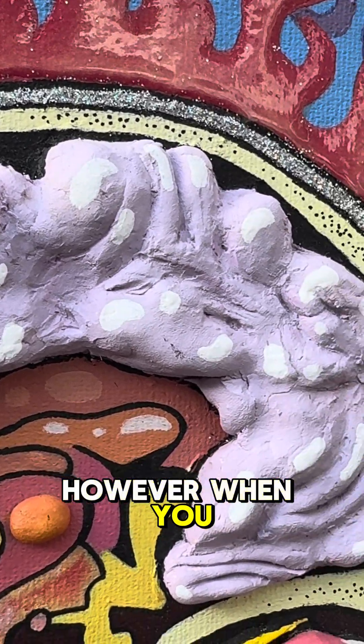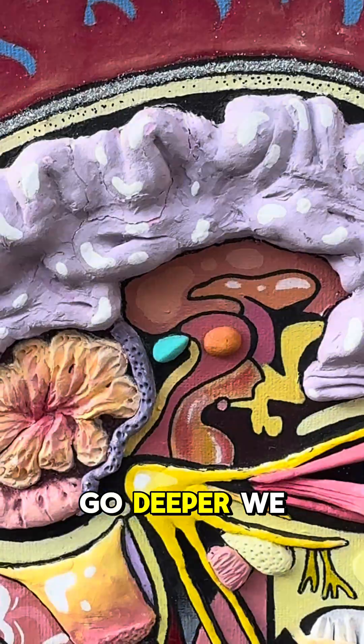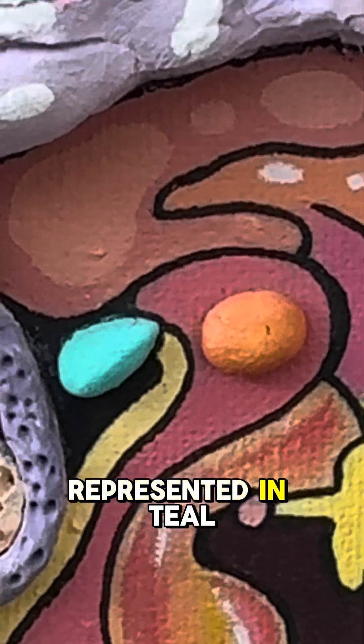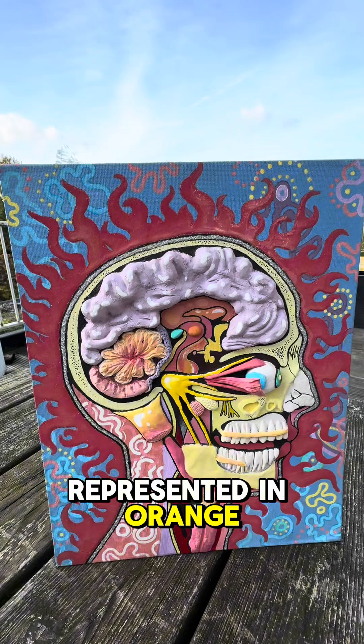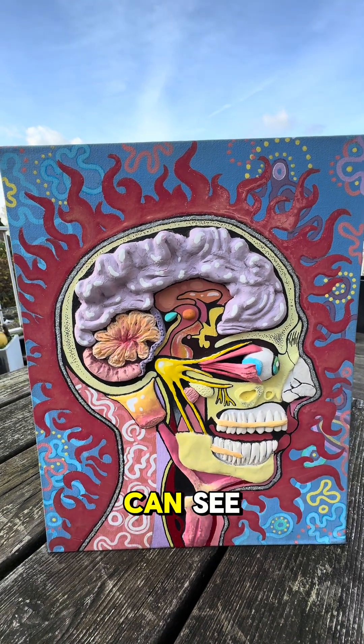However, when you trip, the visual cortex and other cortical regions are highly active. And as we go deeper, we see the pineal gland represented in teal and the thalamus represented in orange. These are two very popular areas of the brain, and they're also very tiny, as you can see.